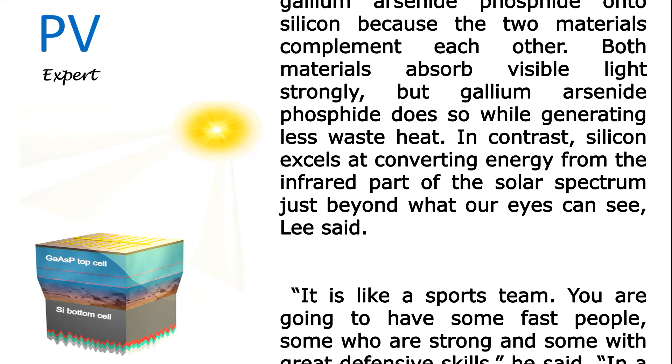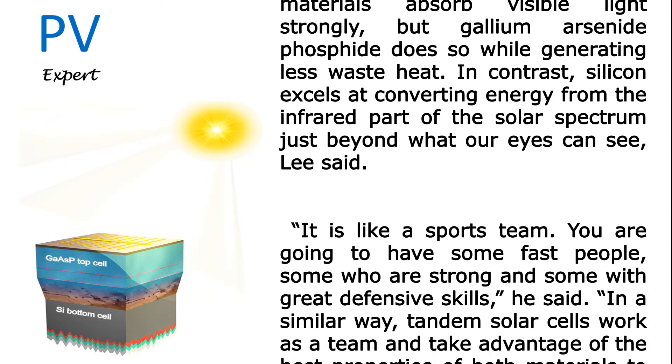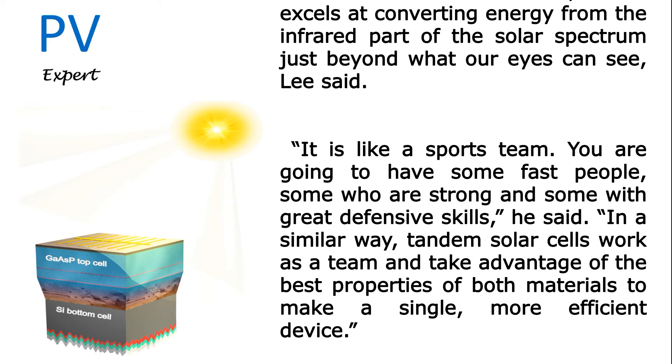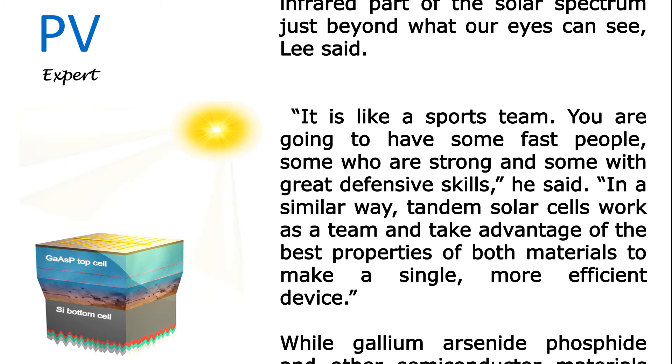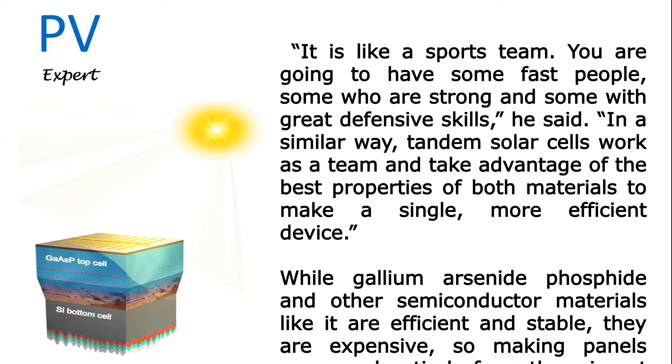Lee said, 'It is like a sports team — you are going to have some fast people, some who are strong, and some with great defensive skills.' In a similar way, tandem solar cells work as a team and take advantage of the best properties of both materials to make a single, more efficient device.